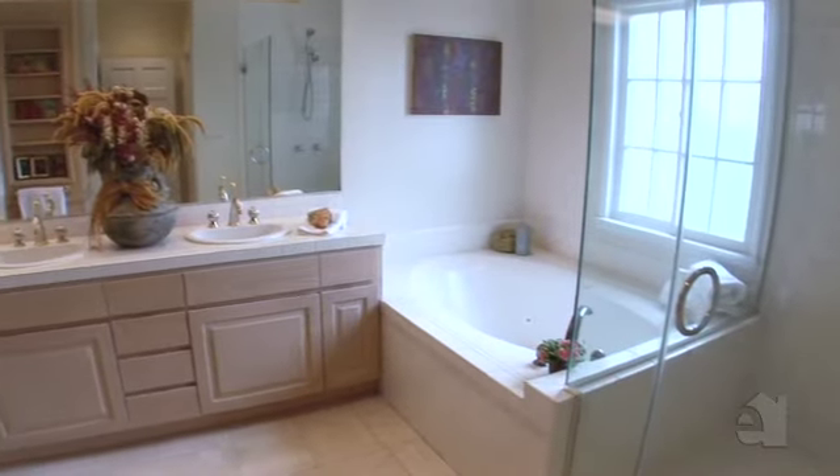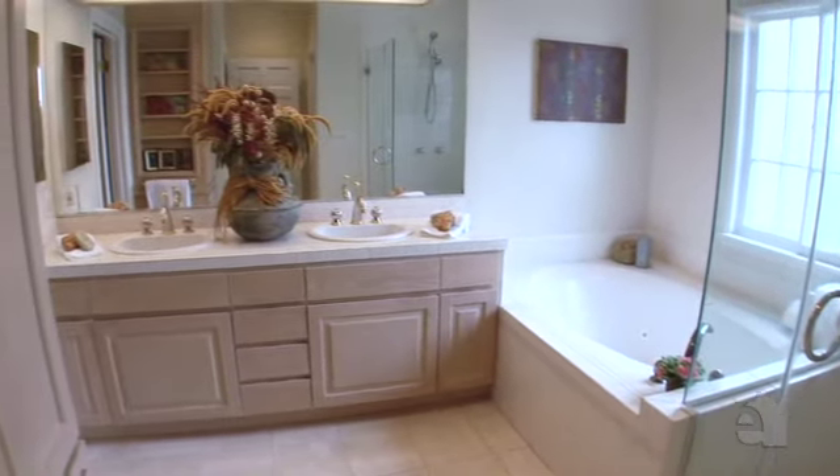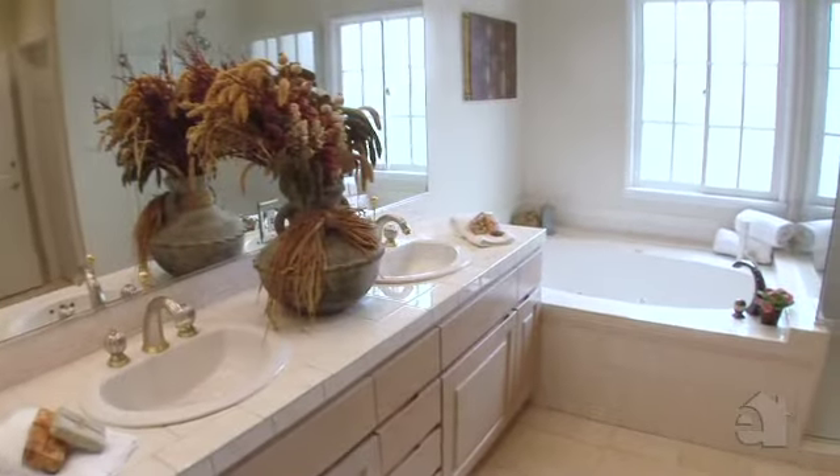The master bath is enhanced by tile countertops, dual sinks, and a soothing spa tub.